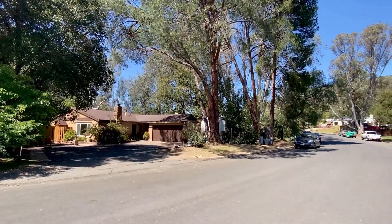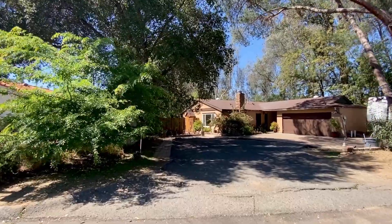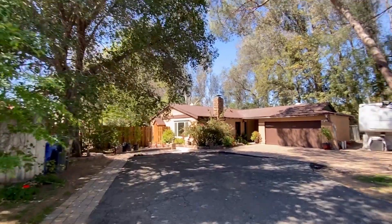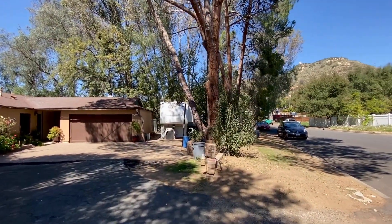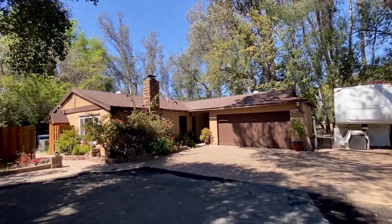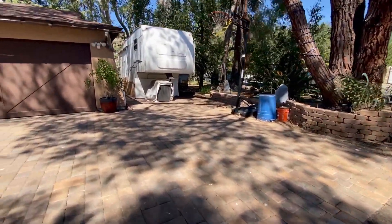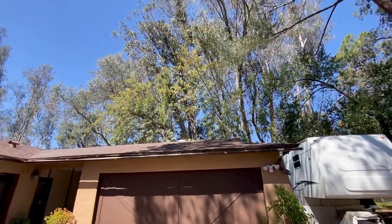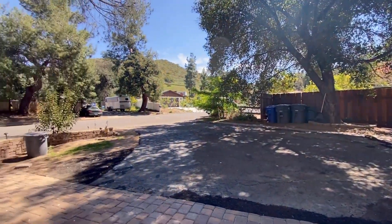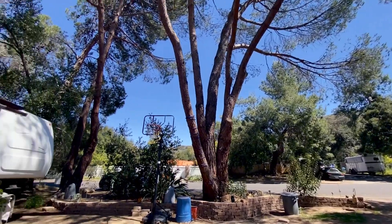Huge driveway, RV friendly, horse friendly. We are going in for a quick virtual tour. You can park your RV here, two-car garage. Wonderful trees. Park several cars. Fabulous country charm location.